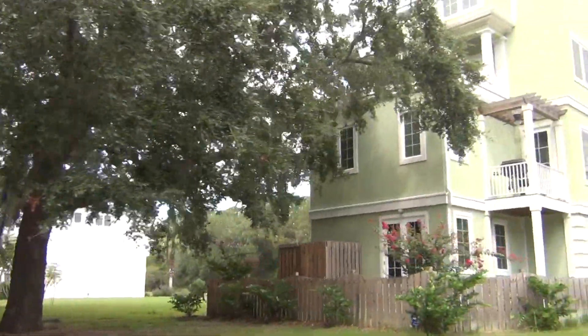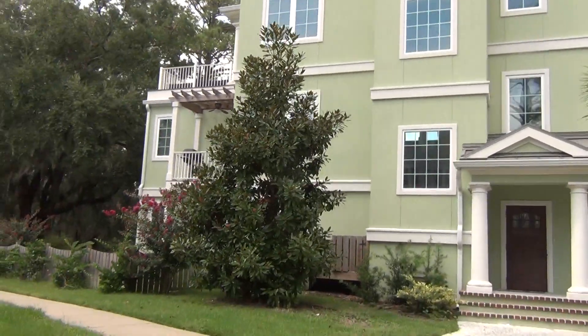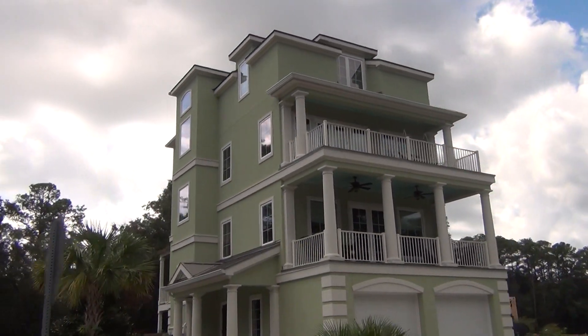I'm in a new construction neighborhood with some very cool product that's priced amazingly reasonable. See those two-story porches up there, almost Charleston style? Again, this is Hilton Head, y'all. That's what I'm talking about. But is that gorgeous looking or what?